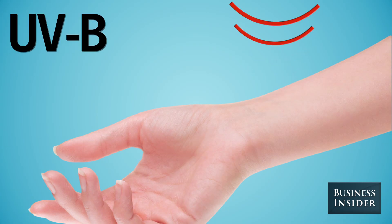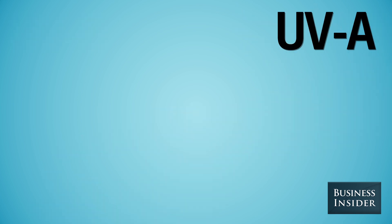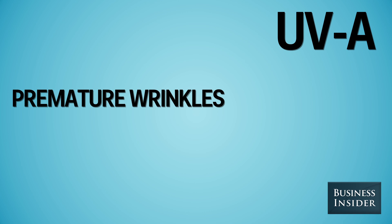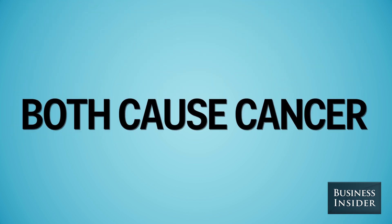UVB rays hit your skin and burn it. UVA rays penetrate deeper into your skin and cause premature wrinkles and age spots. Both can cause cancer.